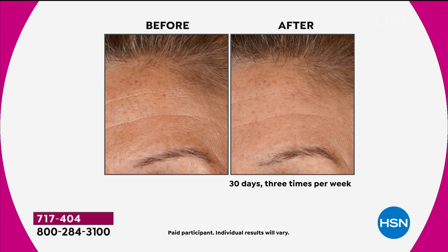Spend a few extra seconds on the forehead. With all the masks that we're wearing, all people are seeing is our forehead and our eyes — hyper-focus. So spend a few extra seconds there. Even look at the little lines above her eyebrow — look at the before versus after.